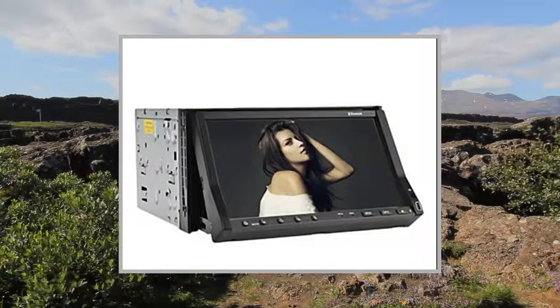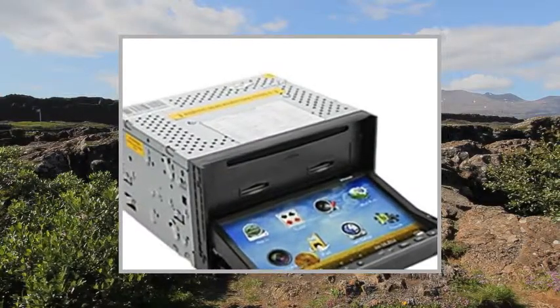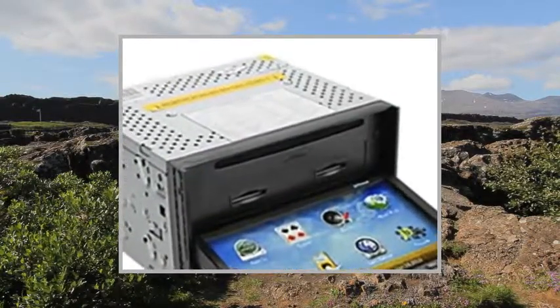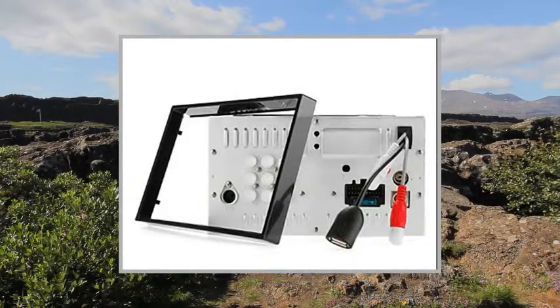GPS Operating System: Windows CE 6.0. GPS Processor: ARM 11. GPS Card Slot: SD Card. Support Maps: Kudo, Papago, Cigic, Garmin, TomTom, Ego.